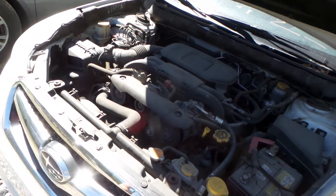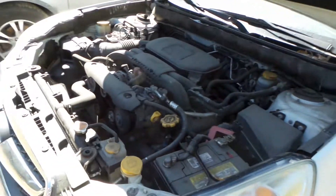2.5 liter engine that runs great. It's an all-wheel drive and an automatic. It has a mileage of 82,000.